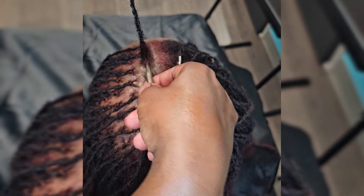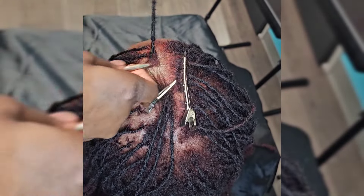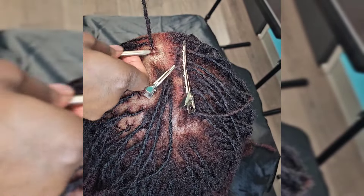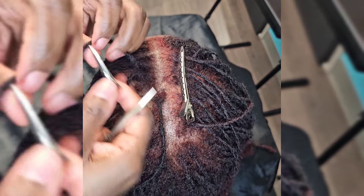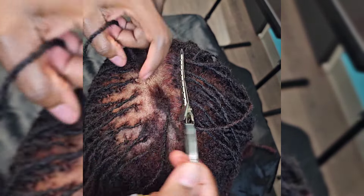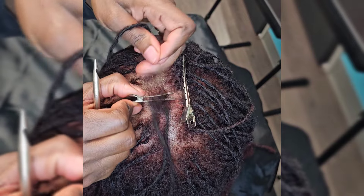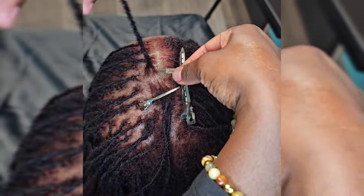Be consistent with your retie maintenance. If you're consistent it is going to help the hair — it's going to train the hair to stay in its place so you don't have to worry about the hair marrying together. You also want to separate your locks after shampooing to prevent the roots from marrying together.